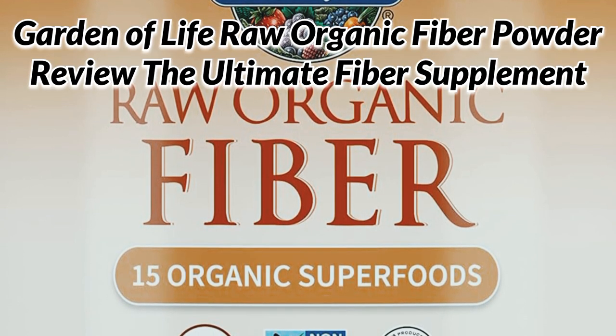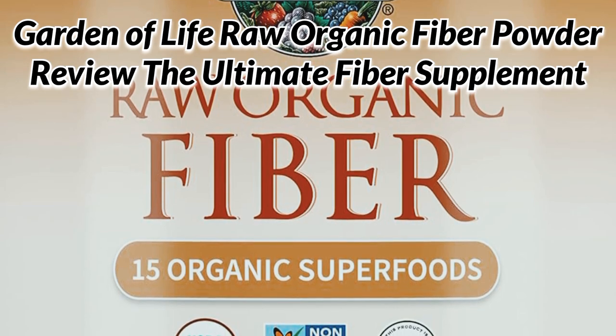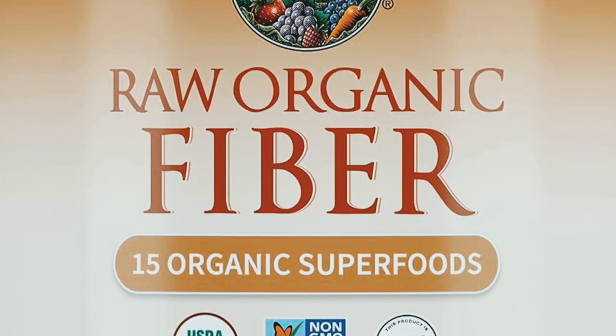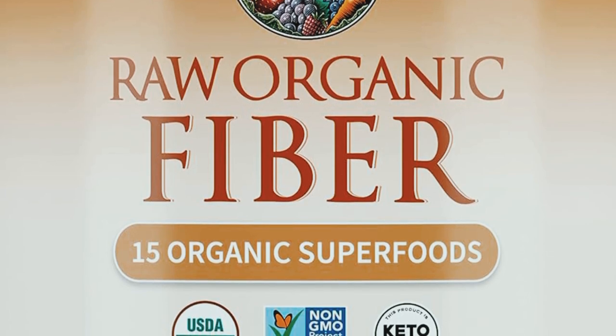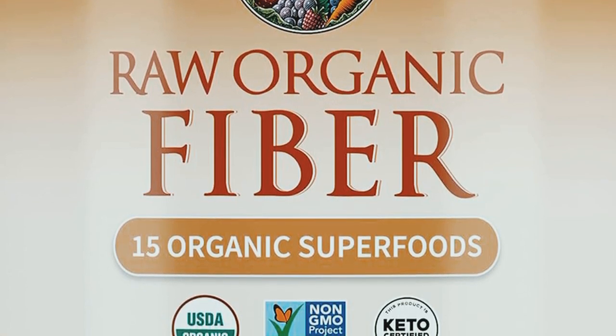Today, we are diving into the world of digestive health with a look at the Garden of Life Fiber Supplement, or Organic Fiber Powder. This supplement promises to support your digestion with a blend of organic superfoods and fiber sources. Let's take a closer look at what makes this product stand out.